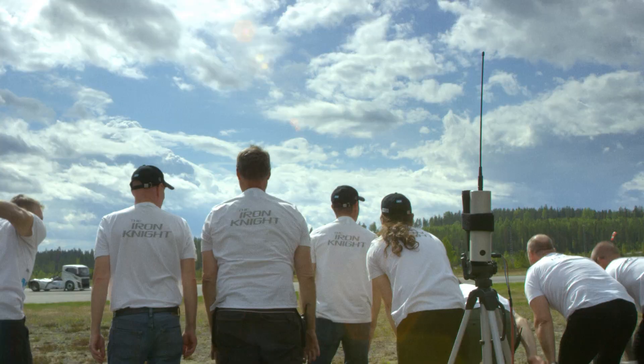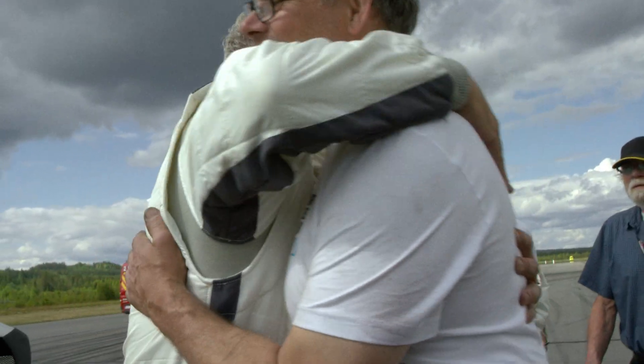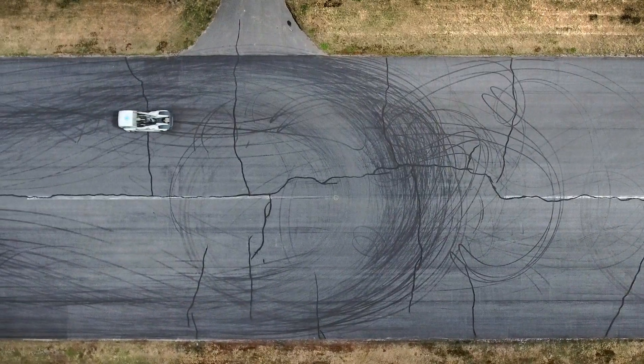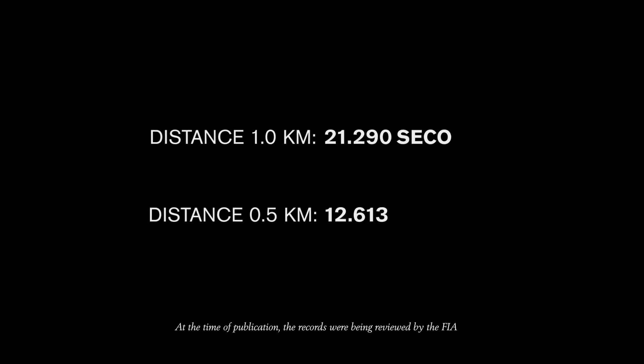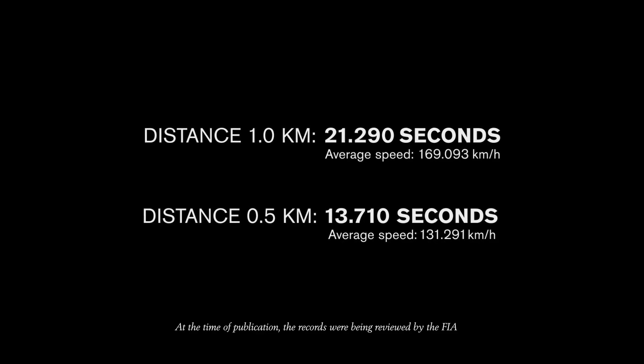He's set a new world record! He's done it. The old world record was 21.596, set by himself in Mean Green — and Iron Knight has smashed that record. He's set a new world record!